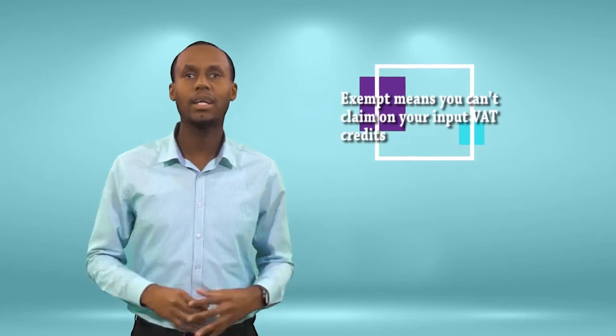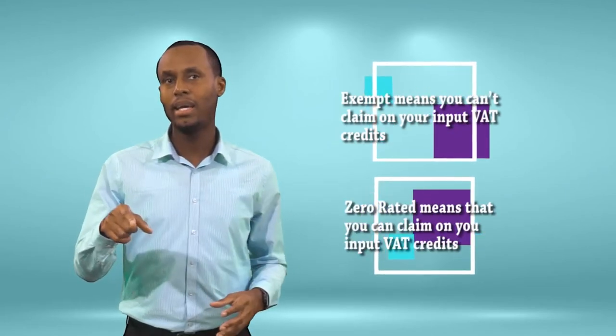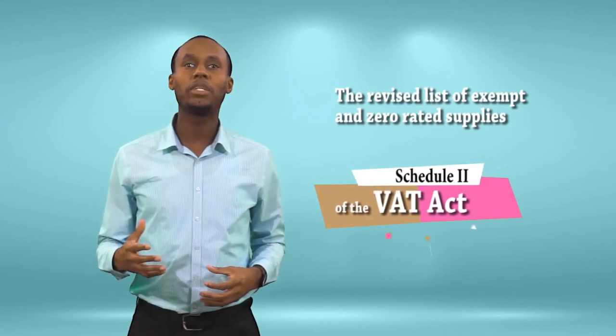But as a business, exempt means you cannot claim on your input VAT credit, while zero-rated means that you can. Businesses, you know what I'm talking about, right? The revised list of exempt and zero-rated supplies is in keeping with Schedule 2 of the VAT Act. It is pretty much similar to the last list that we published, just with a few changes here and there. But if you still have the old list, I suggest you get rid of it so as not to be confused.